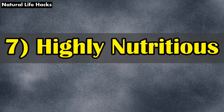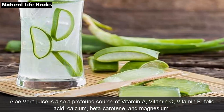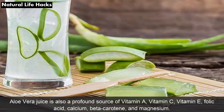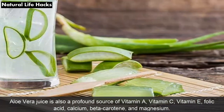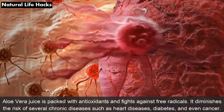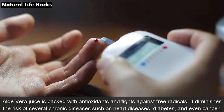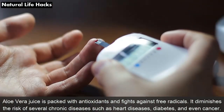7. Highly Nutritious: Aloe vera juice is also a profound source of vitamin A, vitamin C, vitamin E, folic acid, calcium, beta-carotene, and magnesium. Aloe vera juice is packed with antioxidants and fights against free radicals. It diminishes the risk of several chronic diseases such as heart disease, diabetes, and even cancer.